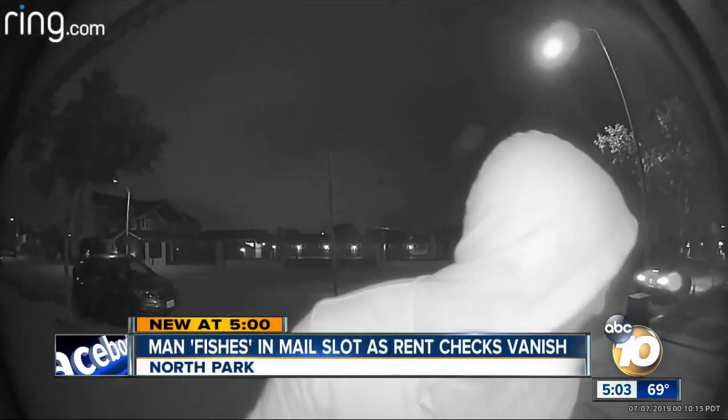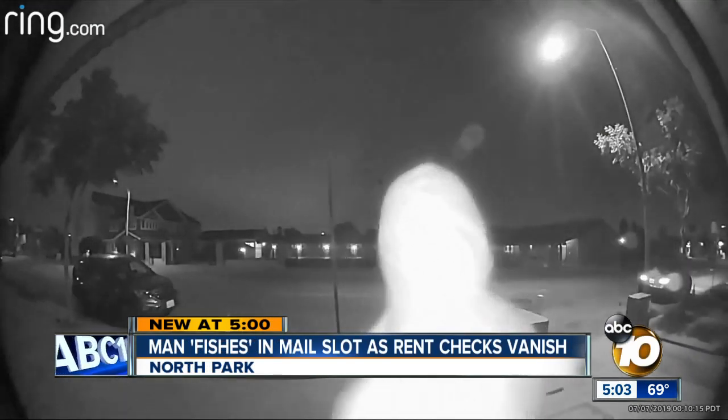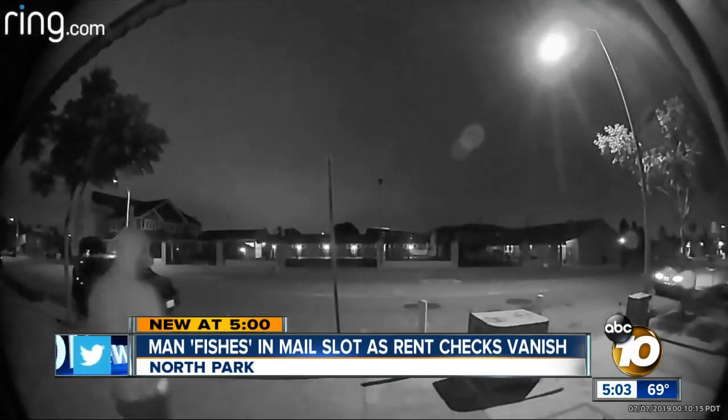A look at his Ring video revealed a man in a hoodie appearing to jam some sort of stick-like object into the mail slot, before he removes it and takes off.